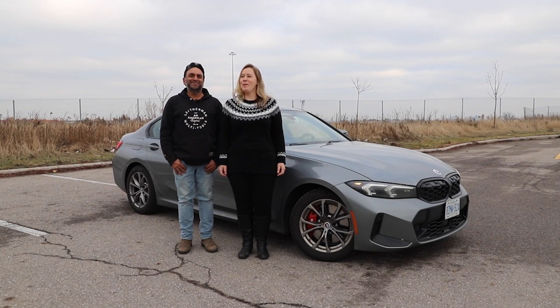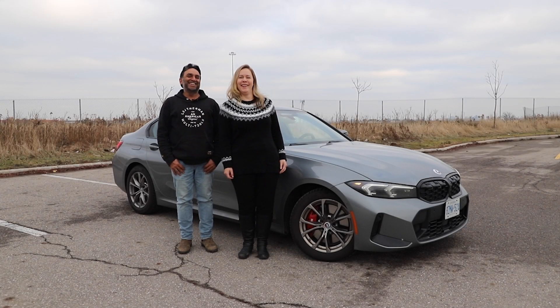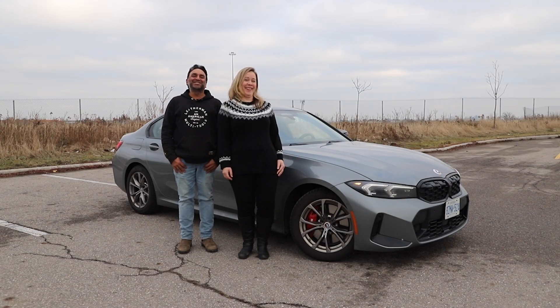Refreshingly better. I'm Jay. I'm Steph. It is better. And this is Modern Motoring.